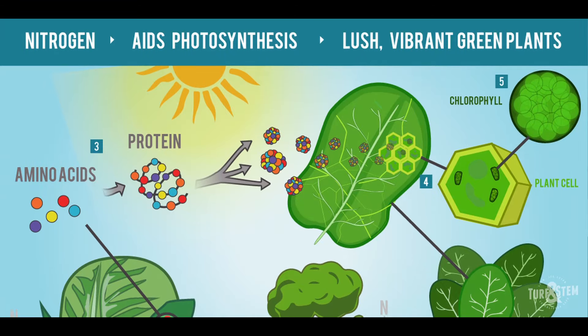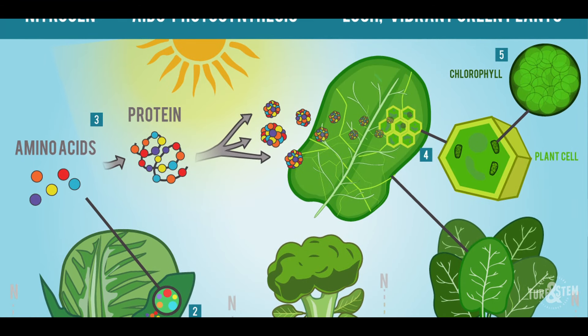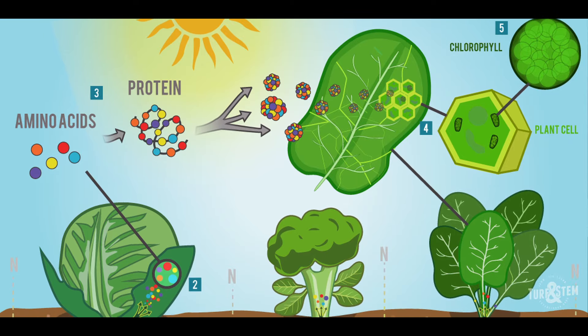But before I unveil it, I'm going to go over how to compare different fertilizers so you'll know you're getting the best deal. I'll also show you what the numbers on the bag mean and how to calculate the amount of nitrogen and other nutrients you're actually getting in each bag.